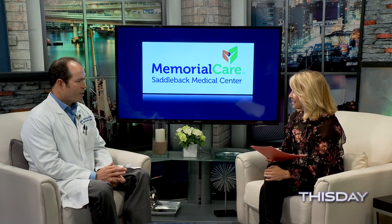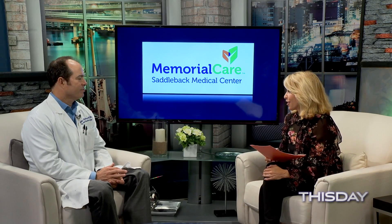Welcome back. Advances in technology now allow us to have robotic assisted anti-reflux surgery, and today I have Dr. William Wallace, who is the Medical Director of General Surgery at MemorialCare Saddleback Medical Center, to talk about it. Welcome. Thank you for having me. Before we get started, let's hear about your background and how you came to be using the robotic system.